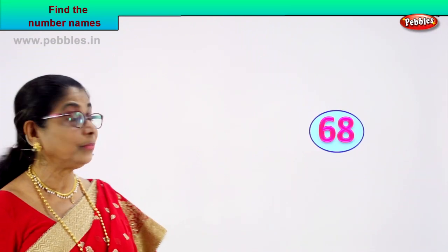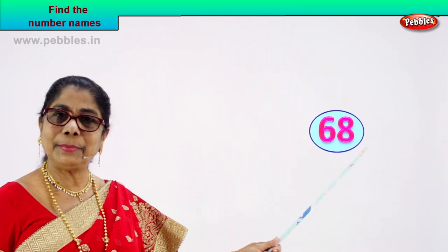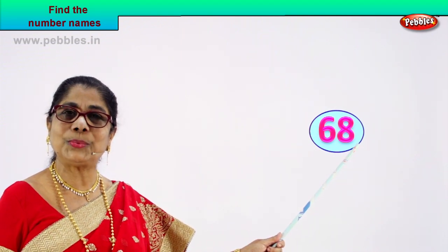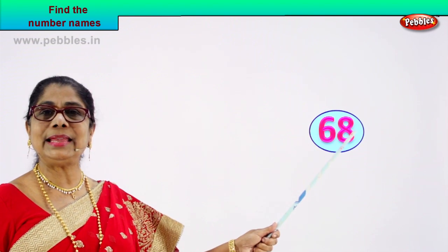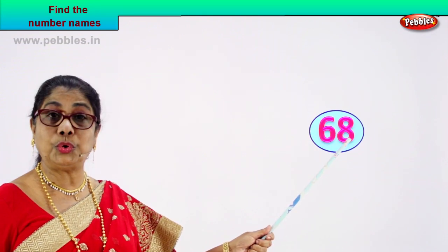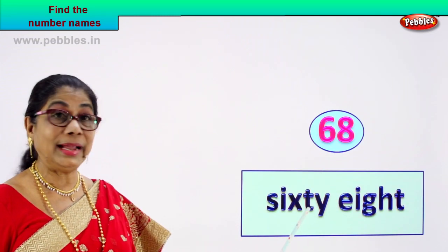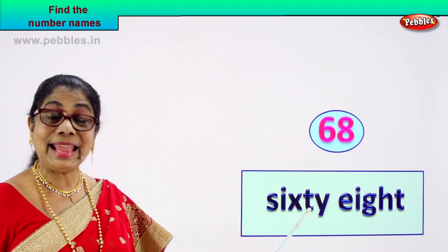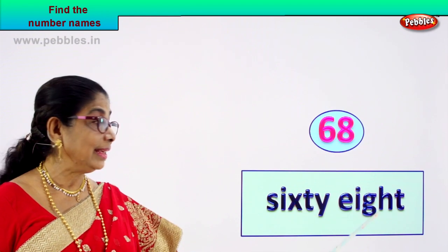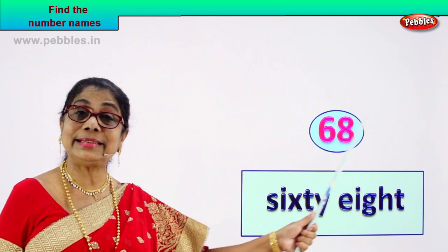Shall we look at another number and write its name? Spell aloud and write. Look what you have — number six, number eight. Six and eight — sixty-eight. When you say the number aloud, sixty-eight. Spelling of sixty you know, spelling of eight you know. Spell sixty: S-I-X-T-Y. Sixty. How do you spell sixty? S-I-X-T-Y.